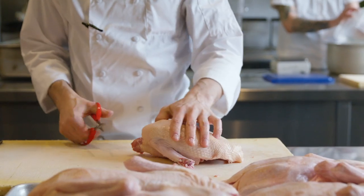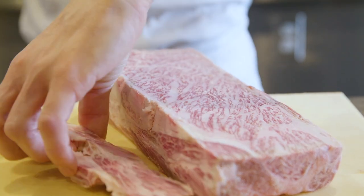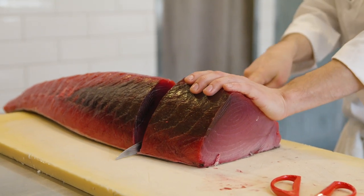Some of the consistent products are the Mary's Ducks that we use every night, the Wagyu that we have on the menu for the winter months. We'll break down Big Eye Tuna from either Hawaii or Japan every day.